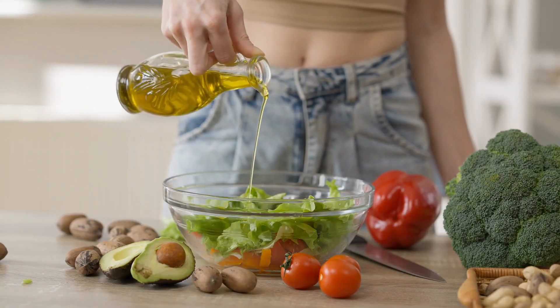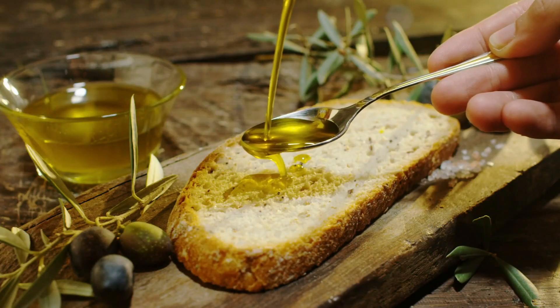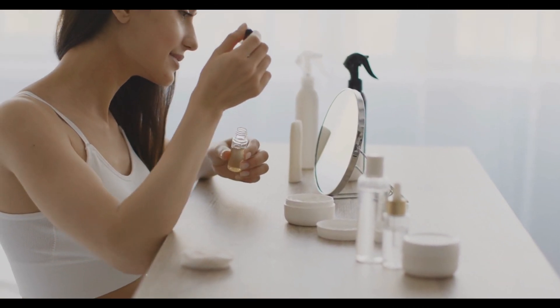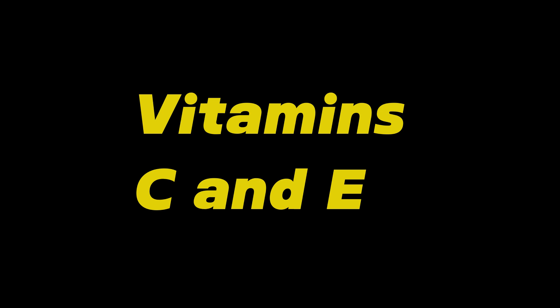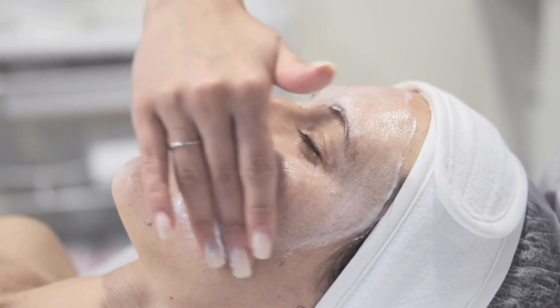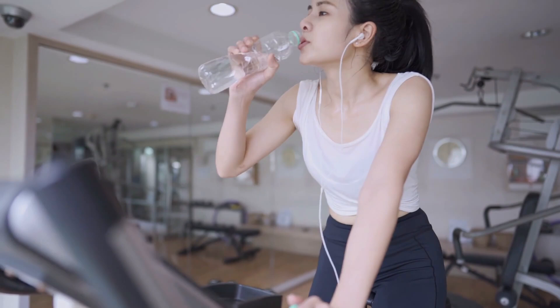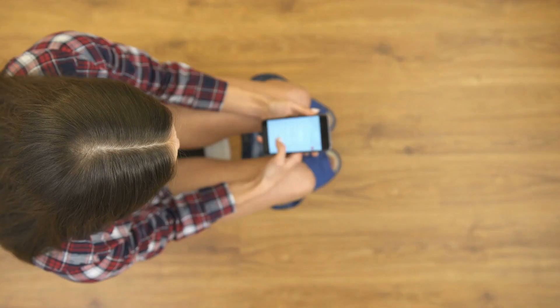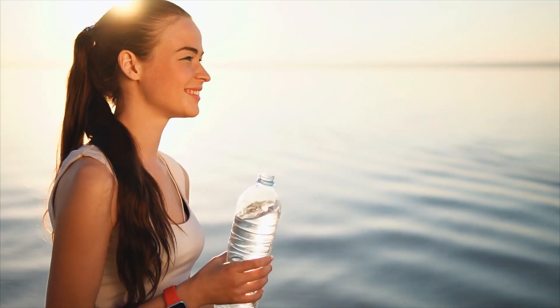Healthy fats also play a significant role in Emily's diet. She incorporates avocados, nuts, and olive oil, which are rich in monounsaturated fats. These fats help maintain the skin's moisture barrier, reducing signs of aging and keeping the skin hydrated and supple. Avocados, in particular, are a great source of vitamins C and E, which are important for collagen production and skin protection. Hydration is another crucial aspect — she makes sure to drink plenty of water throughout the day, which helps flush out toxins and keeps her skin looking fresh and plump. Water is essential for maintaining the skin's elasticity and can help reduce the appearance of fine lines and wrinkles.